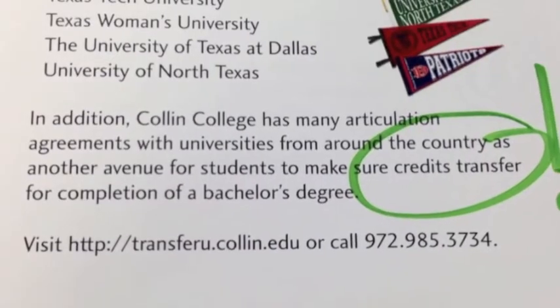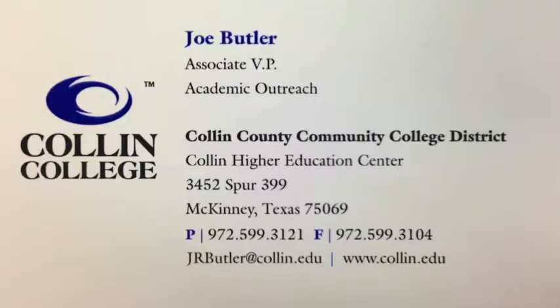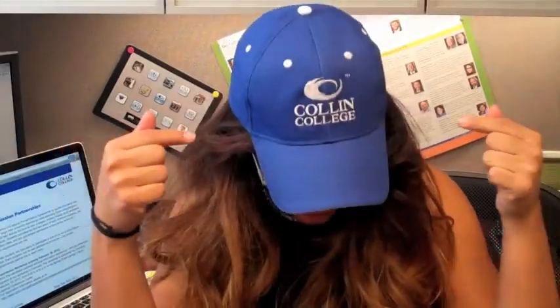Collin College also has many articulation agreements with universities around the country to help ensure your credits transfer for completion of a bachelor's degree. And guys, thanks to these tools, I am now transferring from Collin College to... And now if there are no excuses, go visit Transfer U, but remember to stay connected with 85 seconds. Bye!